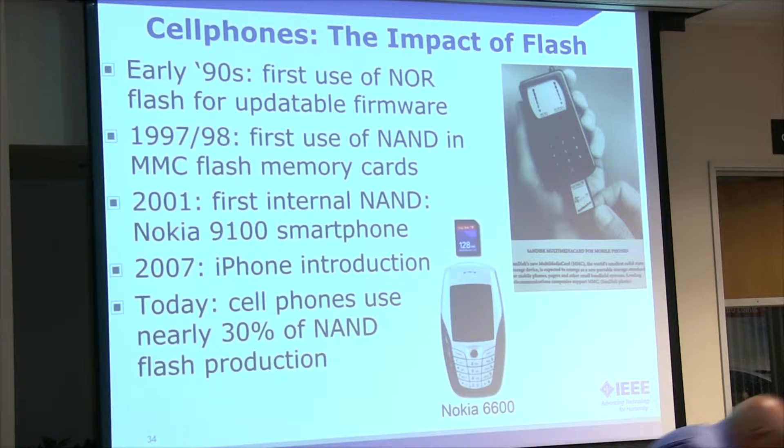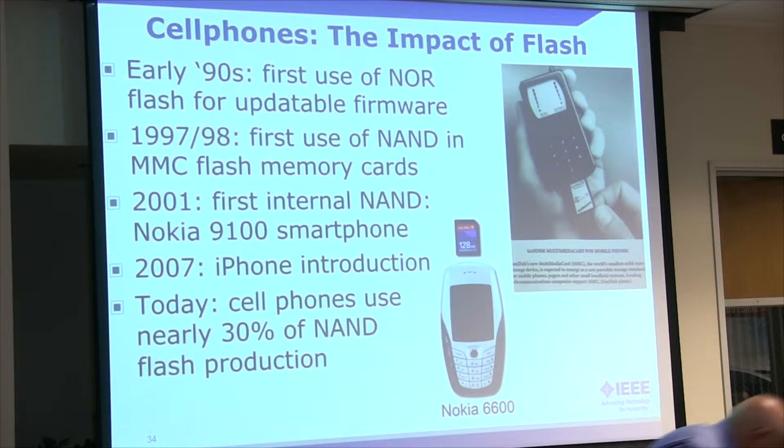Here's a little overview of the cell phones. The early 90s saw the first use of NOR Flash for updatable firmware, and then you can see a couple of examples of Nokia phones. They used MMC cards. So you eventually had internal NAND in 2001, and then with the iPhone introduction in 2007, things really took off.